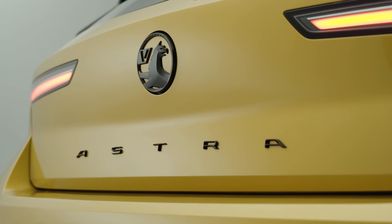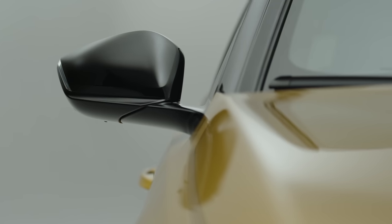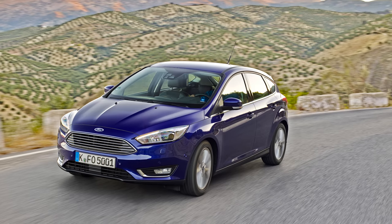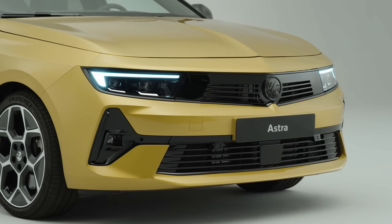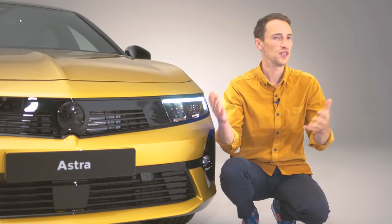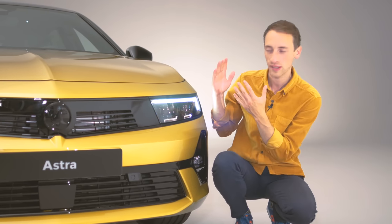But could these changes to the Astra be the most important of all? It's always shifted in big numbers for Vauxhall in a highly competitive class against other big sellers like the Volkswagen Golf and the Ford Focus. With competition particularly fierce, the new Astra will need to be better than ever to carry on appearing towards the top of the sales charts in the UK. So what's new? Well, basically everything — it's got a completely different look to before.